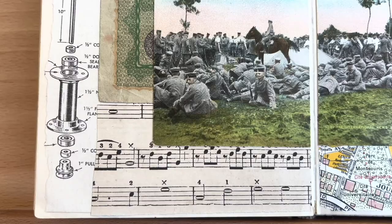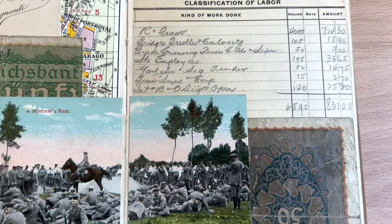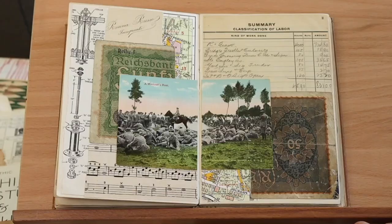Here the main thing was this postcard of a bunch of German soldiers from World War I, and so I have a currency note that's also German from around that age.